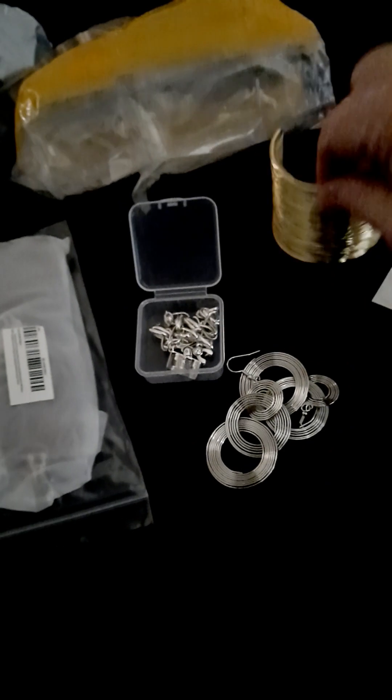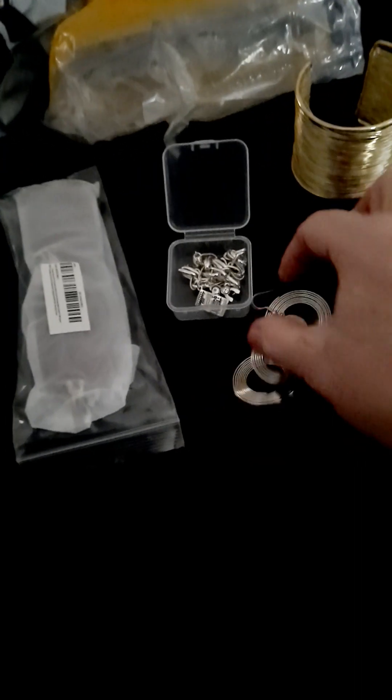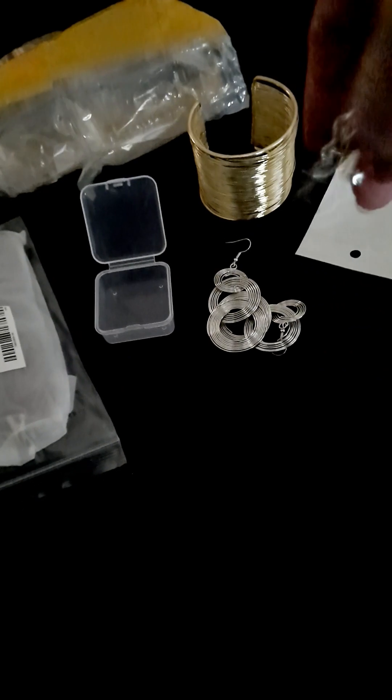So we've got the cuff bracelet, the silver long earrings, and the gorgeously chunky silver dollar bracelet.